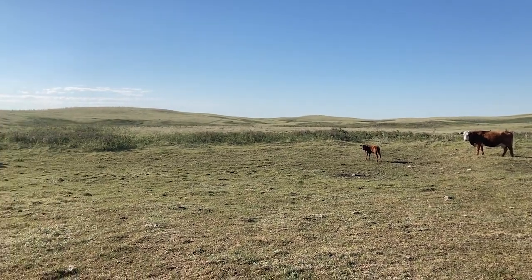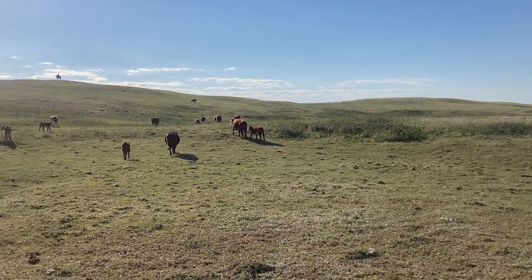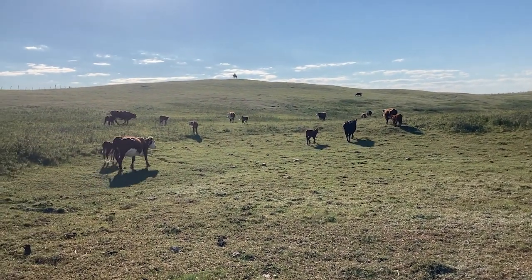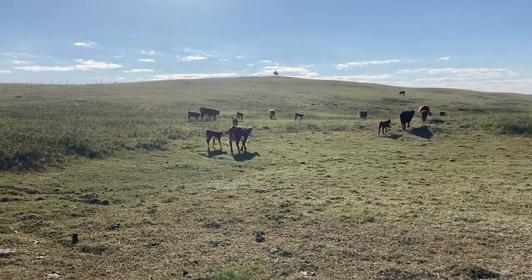Today we are out gathering the mature cows and their calves, and we are bringing them in to sort them into their breeding fields, because we'll be turning the bulls out in a few days.